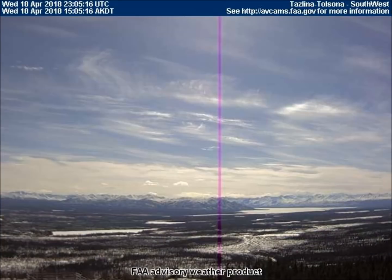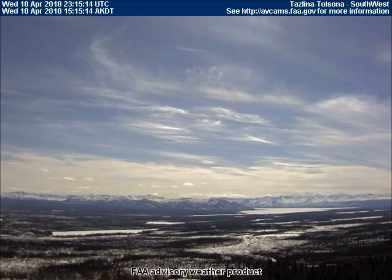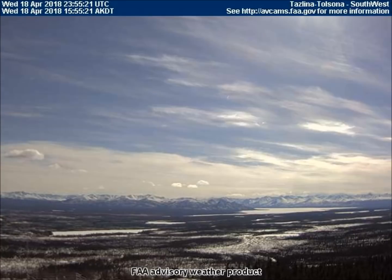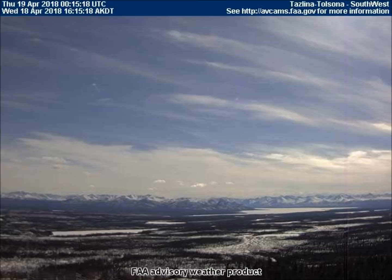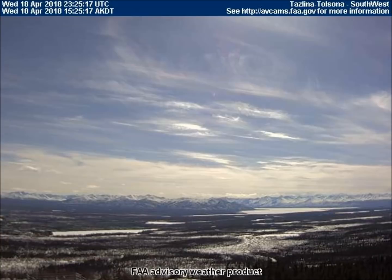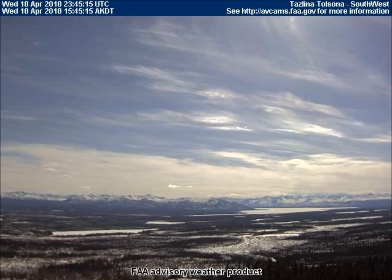Exactly an hour and 10 minutes later, another purple line appears on the right side of the screen, much fainter. That's how these purple lines have been appearing — a much darker one appears on the left side of the screen, and then about an hour later, a more faded one appears on the right side of the screen.